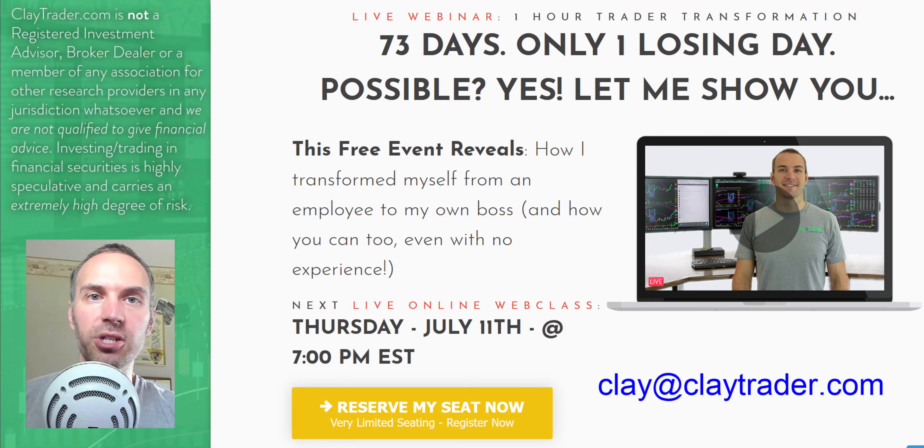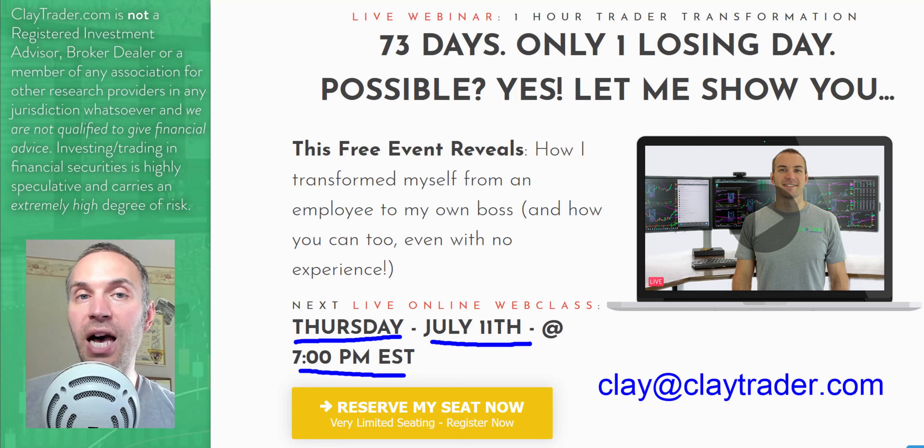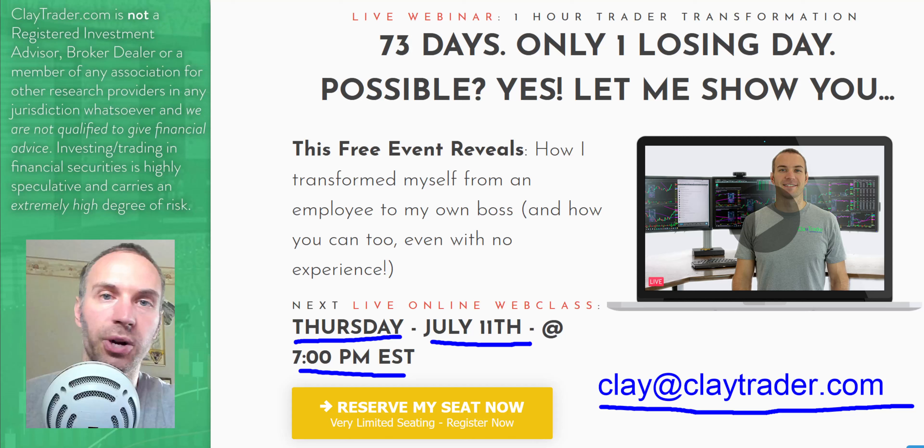I'll get to Bitcoin here in just a second. But again, for you stock traders out there, if you like what you saw here and you want to learn more, definitely get signed up for the free live class. It'll be this evening, Thursday, July 11th at 7 p.m. Eastern Time, and it is a genuine live event — there will be a Q&A, so bring your questions and I'd be happy to answer them live. If you can't make it for whatever reason, go ahead and send me an email at clay at claytrader.com and I'd be happy to send you a link to the replay.